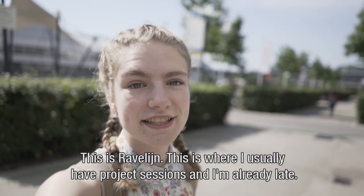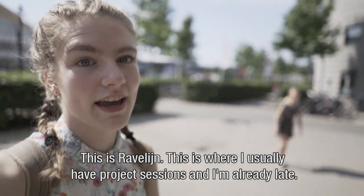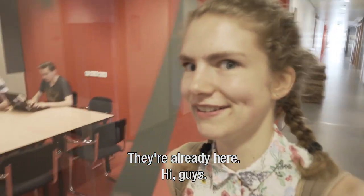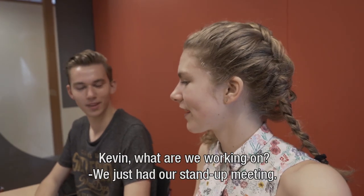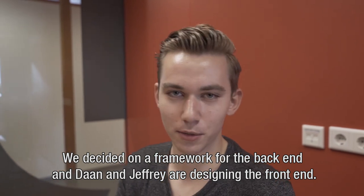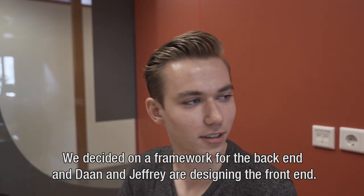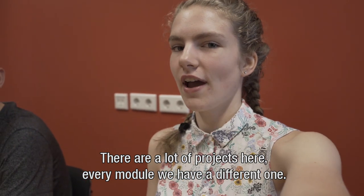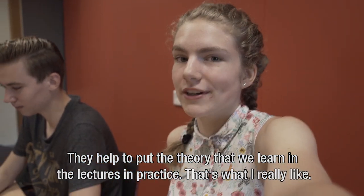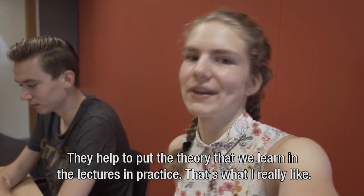This is Gravelijn. This is where you usually have project sessions. And I'm already late. They're already here. Kevin, what are we working on? So we just had our stand-up meeting. We decided on a framework to use for the back-end. And now Dan and Jeffrey are designing the front-end. There are actually a lot of projects here — every module we have a different one, and they help to put the theory we learn in lectures into practice. That's something I really like.